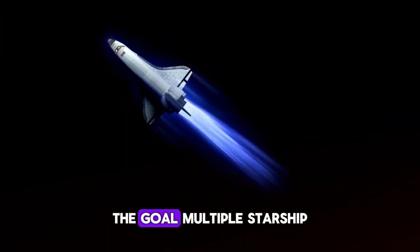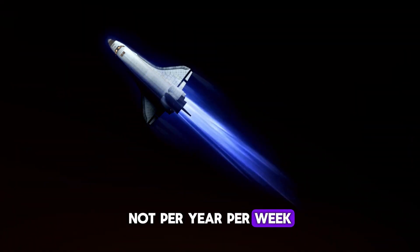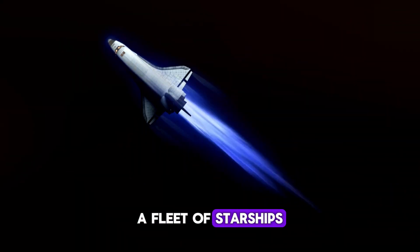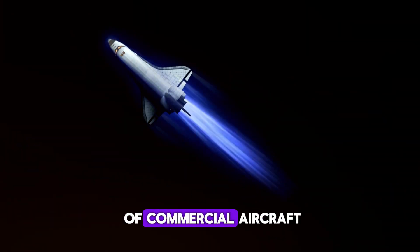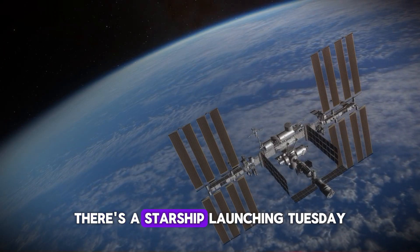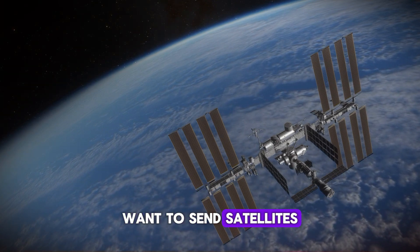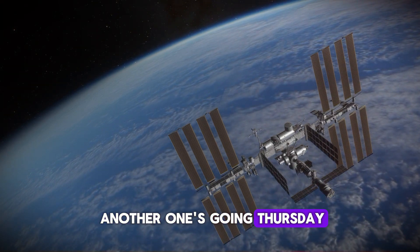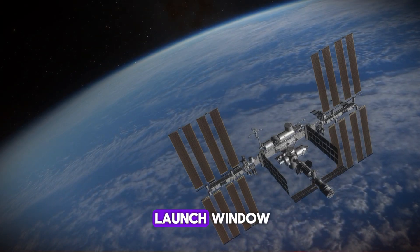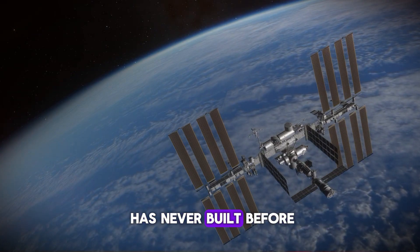The goal? Multiple Starship launches per week — not per year, per week. Elon Musk has stated the ultimate vision: a fleet of starships launching with the regularity of commercial aircraft. Need to send cargo to orbit? There's a Starship launching Tuesday. Want to send satellites? Another one's going Thursday. Planning a Mars mission? We'll have a convoy ready for the next launch window. This requires infrastructure humanity has never built before.